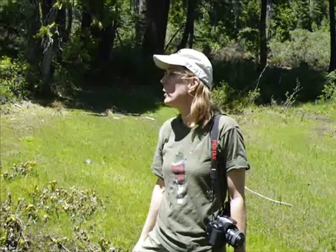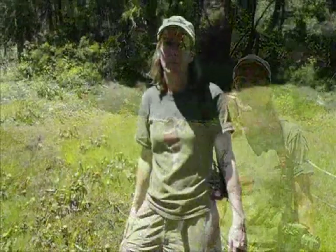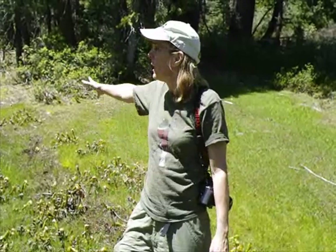Here we are in Sierra County, about 5,900 feet. We are at the only known population of Darlingtonia in Sierra County. We are at the top of the Darlingtonia Glade. It spreads out up here, and then there is a stream running downhill, and there is Darlingtonia along the stream side as well.